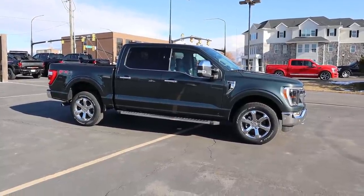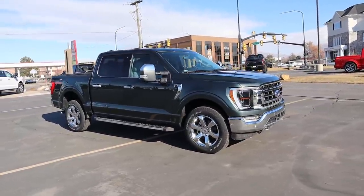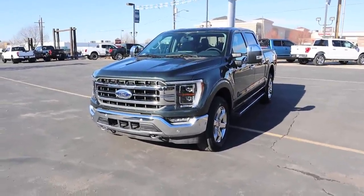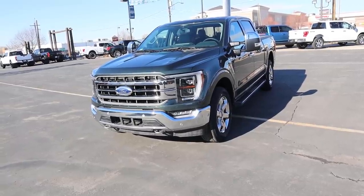Hey everyone, it's Ben Hardy here. In today's video we're going to be going over a 2021 Ford F-150 Lariat with a really cool interior and exterior specification. I just wanted to give you guys a full 360 walk-around on this truck. A huge shout out and thank you to Ed Kenley Ford for giving me some time with this F-150 Lariat — check out the inventory on the link below. Let's get straight into the video.